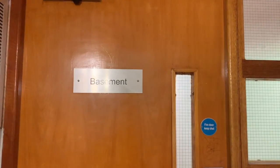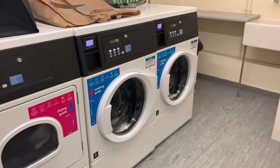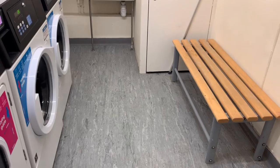The laundry room is in the basement of the building. There are two dryers and washers and a bench. And that's it for today's university accommodation tour — I will see you guys in the next videos.